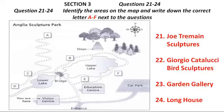One of our most popular exhibitions is the Giorgio Catalucci bird sculptures. They're just across the bridge on the north side of the lower lake. I love the way they're scattered around in the long grass beside the lake, looking as if they're just about to take to their wings. You could also go to the Garden Gallery. It's on this side of the upper lake. From the visitor centre, you go to the education centre, then keep on along the path, and you'll see it on your right. There's an exhibition of animal carvings there, which is well worth a look.